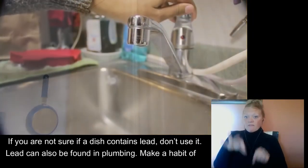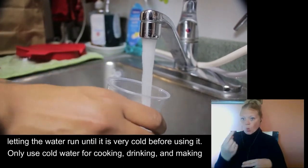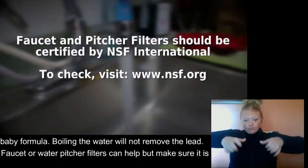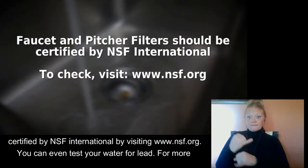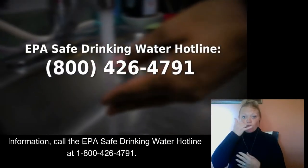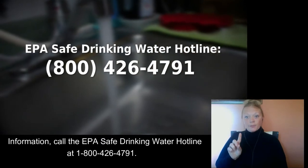Lead can also be found in plumbing. Make a habit of letting the water run until it's very cold before using it. Only use cold water for cooking, drinking, and making baby formula. Boiling water will not remove the lead. Faucet or water pitcher filters can help, but make sure it is certified by NSF International by visiting NSF.org. You can test your water for lead. For more information, call EPA's Safe Drinking Water Hotline at 1-800-426-4791.